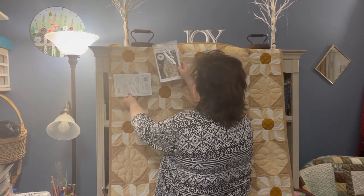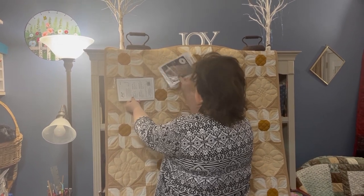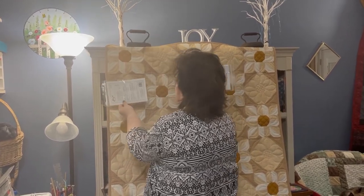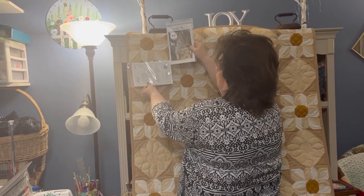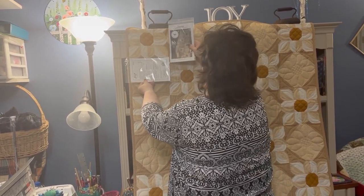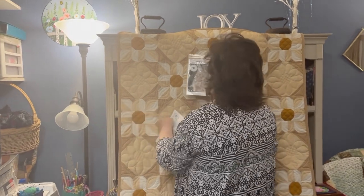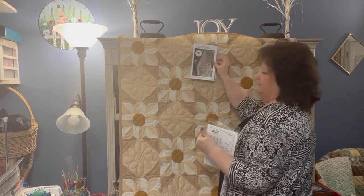The flower block is pieced and has quite a few pieces, but you do strip sets for that one. There are half-square triangles in the corners, and then you add corner squares that make it look like a flower. The center has little corners going off too to make a little snowball center. It's just three fabrics: a light cream, a medium, and a darker gold. Those two blocks are pretty easy, so that wasn't so bad.